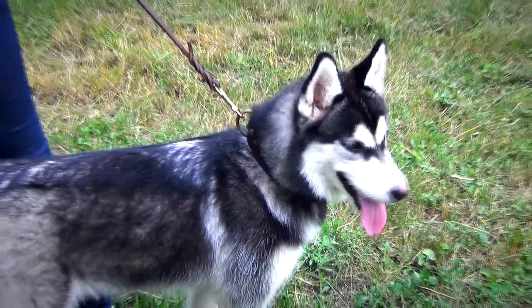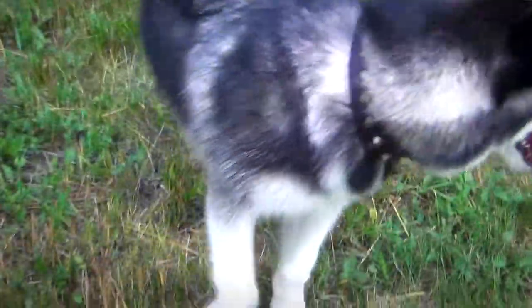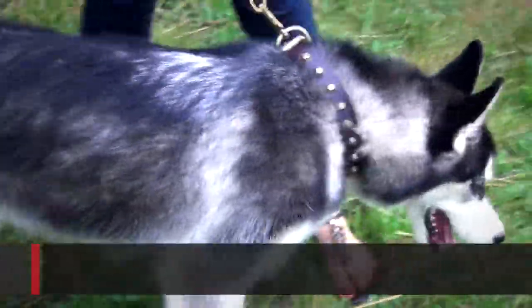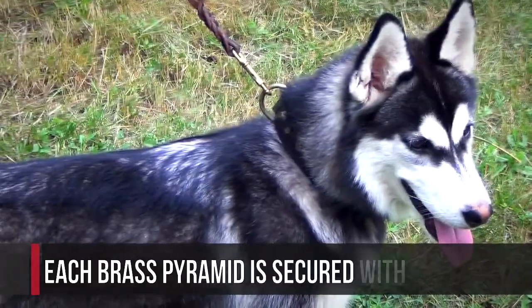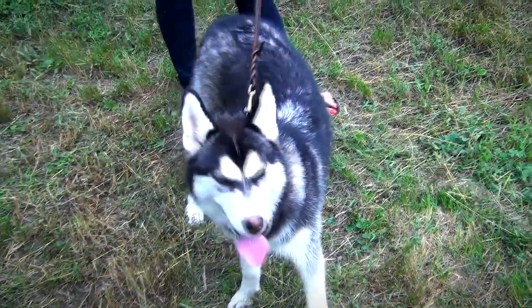The collar is decorated with one-rowed brass pyramids. They are evenly arranged throughout the rows of the item. Each brass pyramid is secured with brass ribbon, so don't worry — none of them will fall away and get lost.